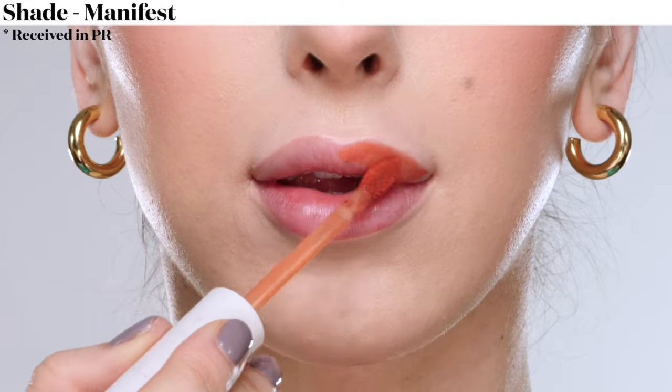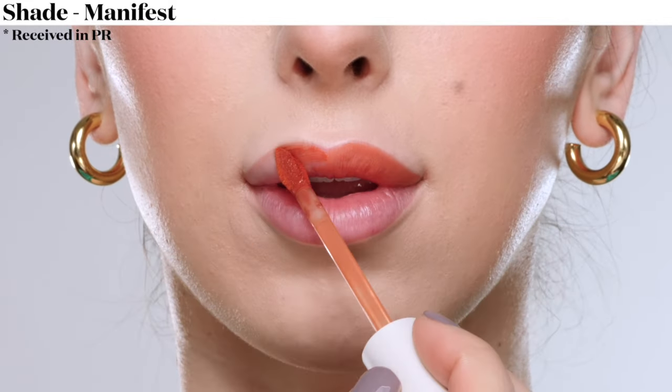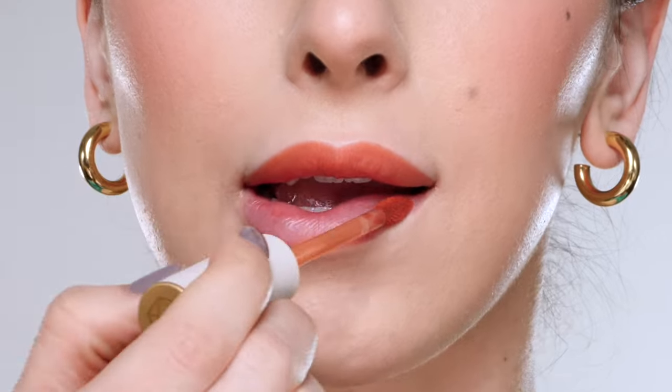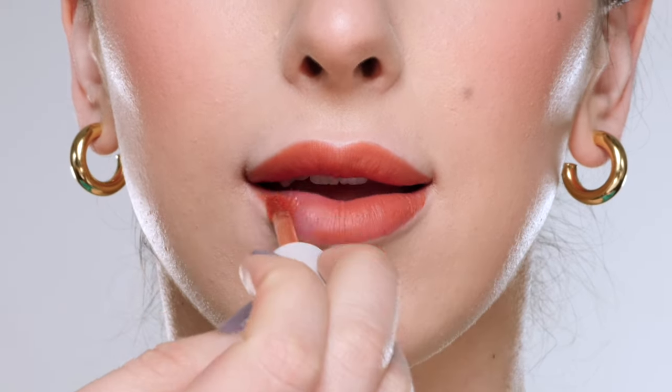Next up we have shade number 5, the color Manifest, which is described as a toasted pumpkin color. The shade would be really great for fall with maybe a brown smoky eye.